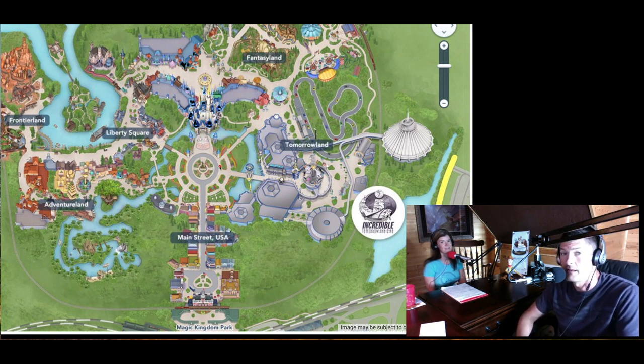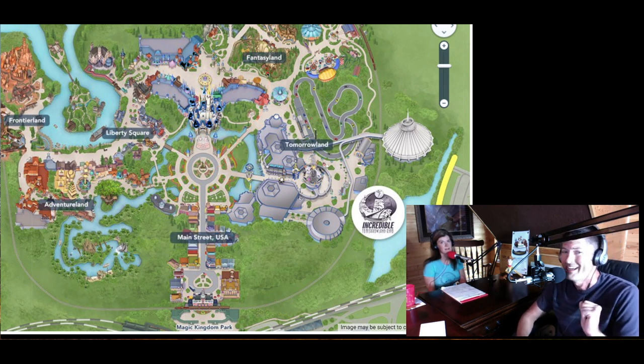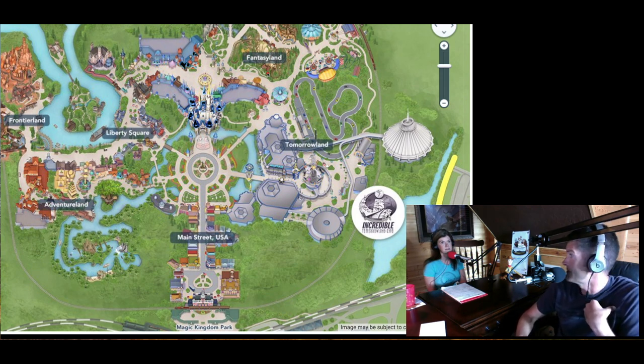If you're one of the first ones in the park, you'll be able to get first in line for just about any ride. A lot of people are going to head straight toward Fantasyland toward Seven Dwarfs Mine Train. Depending on what you want to do — if you don't have a FastPass, that might be your best option. Or, like what we like to do, run over to Space Mountain and take the little one to Tomorrowland Speedway.